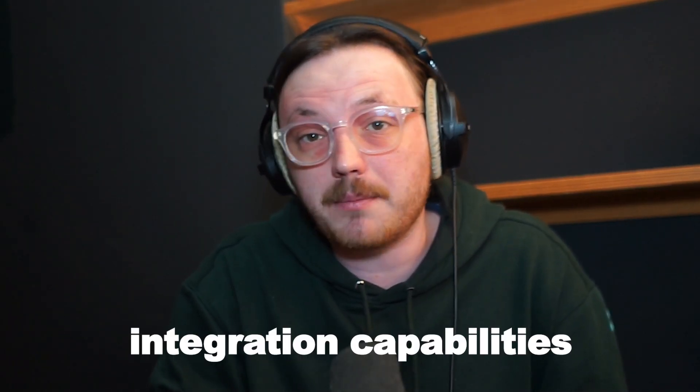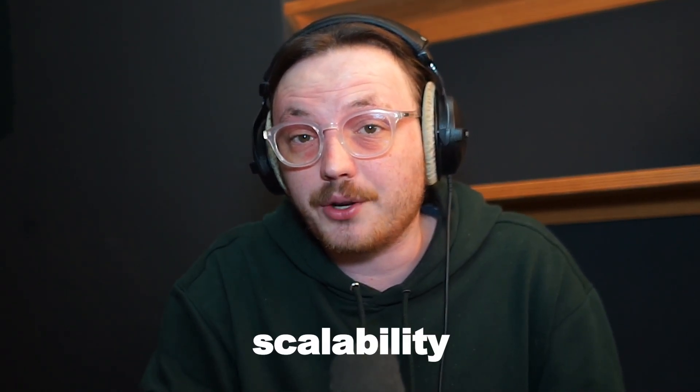Hi guys, Lewis here. Today I'm going to compare Ecwid and Shopify. Both of these platforms help you set up an online store and start selling, but they do it in very different ways. In this video, I'll compare their core features, pricing, and other important areas such as integration capabilities, scalability, and overall ease of use. By the end of this video, you'll have a clear idea of which platform best suits your business needs. So let's get started.